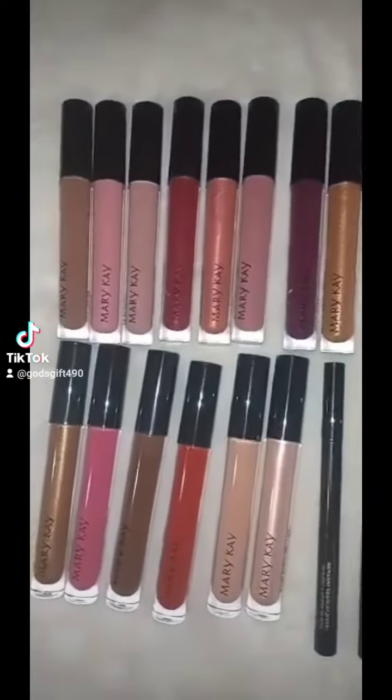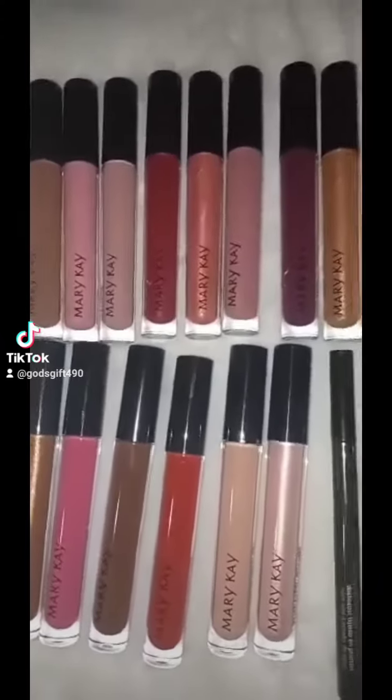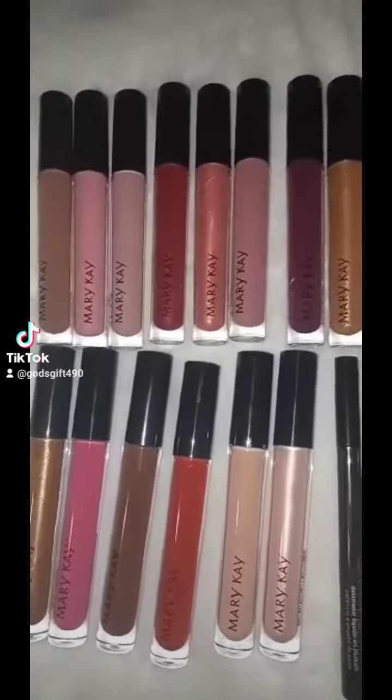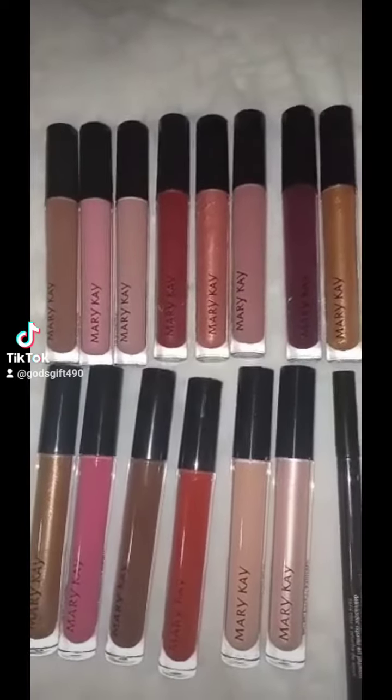Good morning, good evening, whatever time you see this video — I have some beautiful lip gloss colors for sale. The products are amazing.